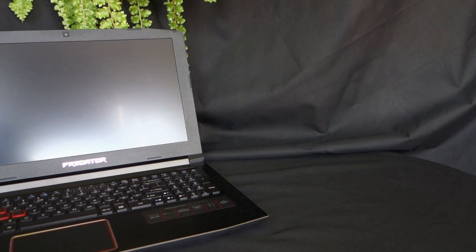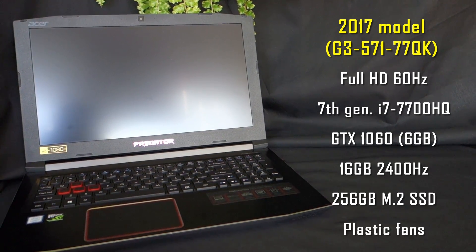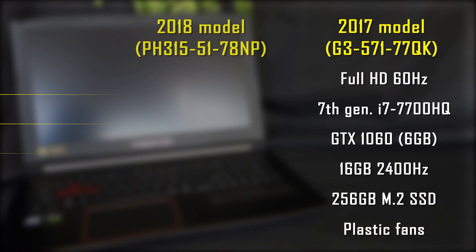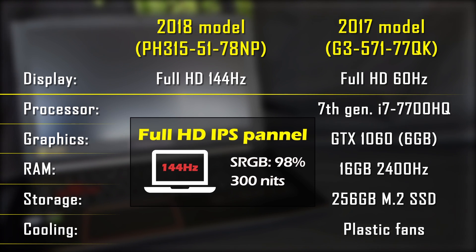The 2017 model looks exactly the same as the 2018 model, so let's skip that and go straight to the point. The new Predator comes with a significantly better display compared to last year. It's now a 144Hz Full HD IPS panel with 98% sRGB color reproduction and 300 nits of brightness. It still doesn't support G-Sync, but it's a way better than the previous one. I wouldn't recommend it for serious video editing, but for gaming and basic tasks it's a great display.